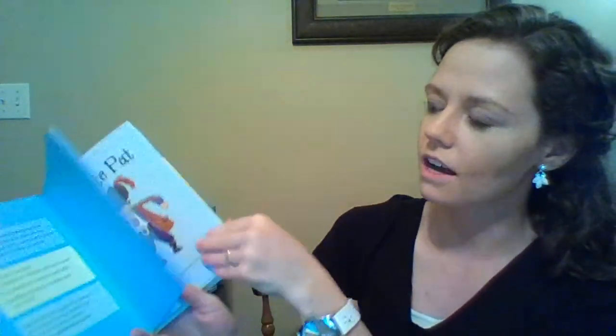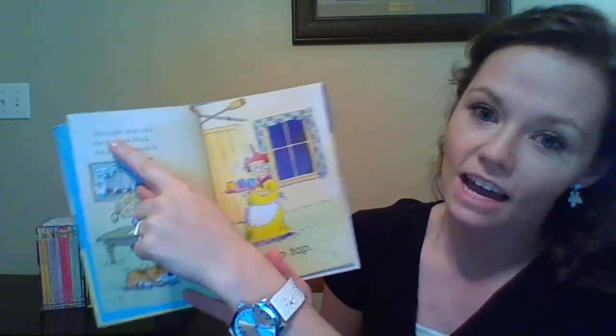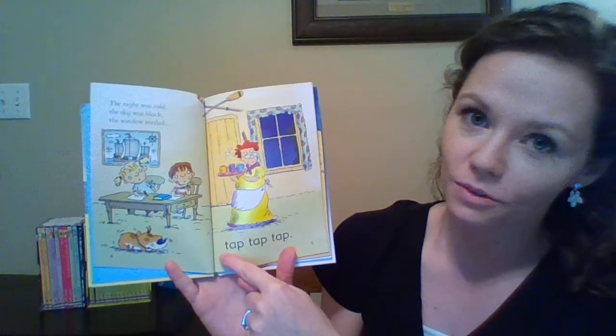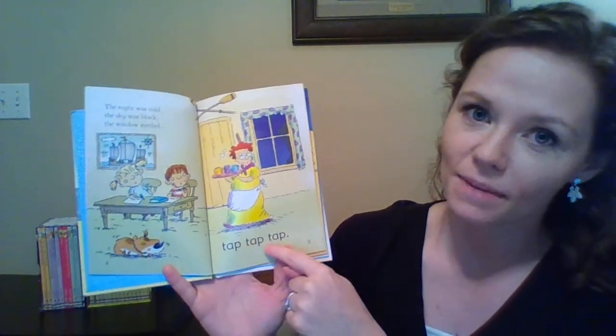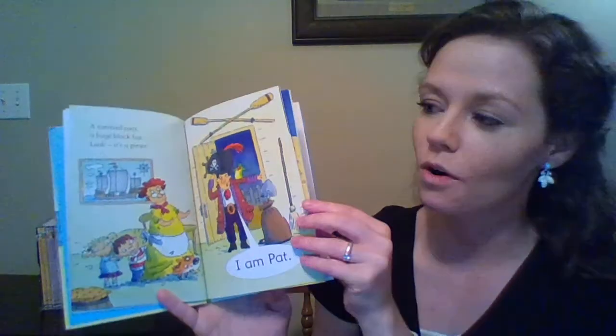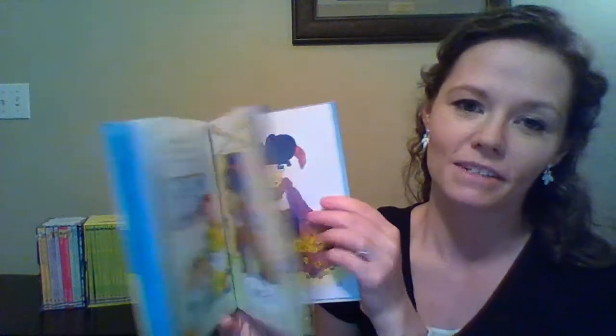It starts off with the parent reading: 'The night was cold, the sky was black, the window rattled,' and the child reads: 'Tap, tap, tap.' It's a funny, cute story about a pirate who decides this is the home where his treasure map is showing him to dig for treasure, and the grandmother doesn't want him to dig — it's really cute.